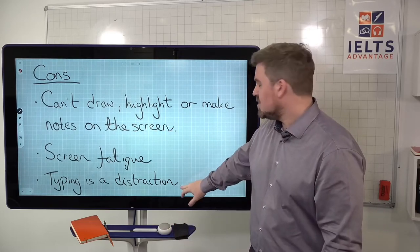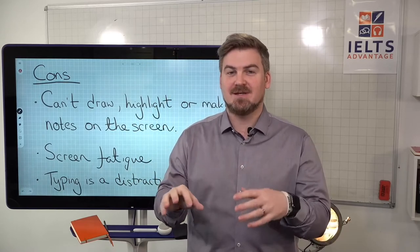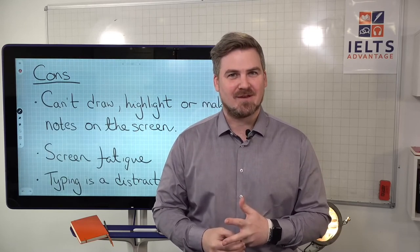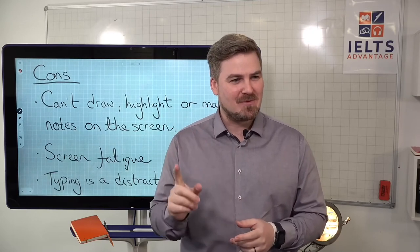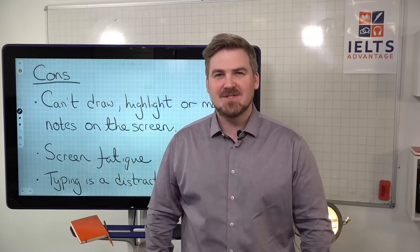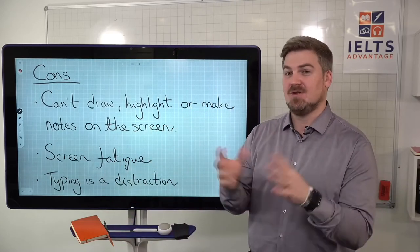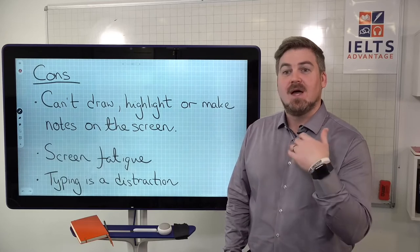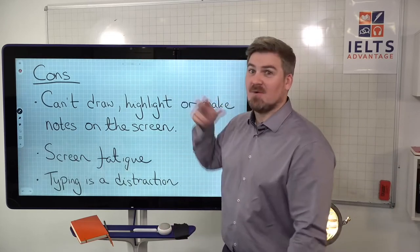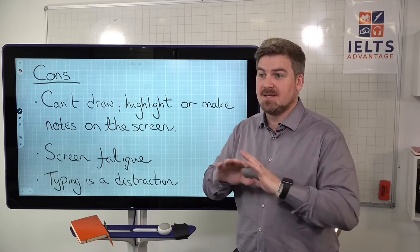One student mentioned that during the writing test you can hear everybody typing, and some people are loud typists — like the distinctive clicking of certain MacBook keyboards. She said there were people typing very loudly and it was really distracting. I don't know if that's the case for everybody, but it would put me off. Some people thrive in a noisy environment, but some people — like me — need absolute silence in order to focus and concentrate.